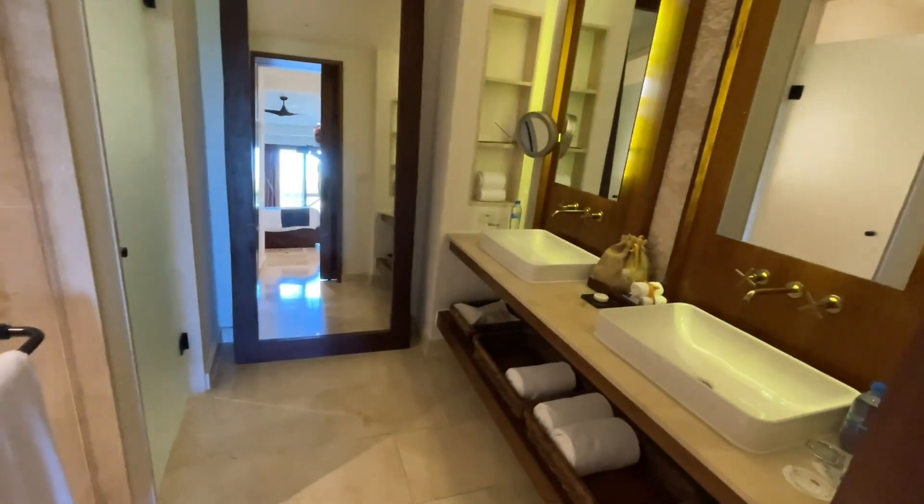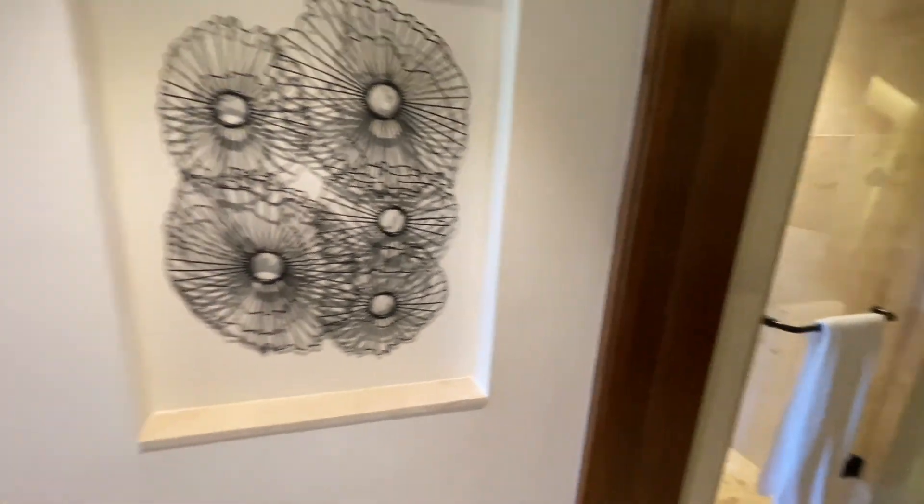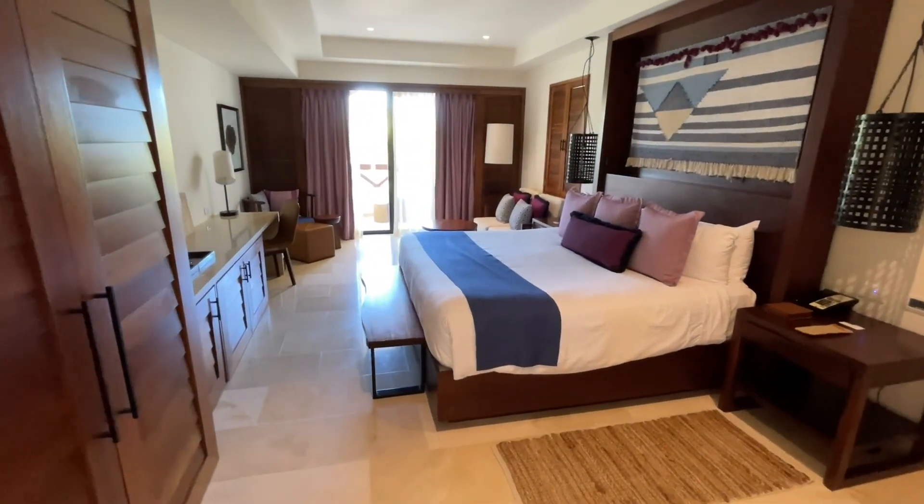And then the bathroom. So there we have the tropical view room here at Secrets Cap Cana.